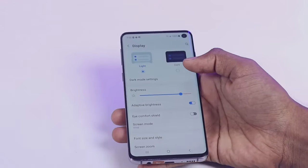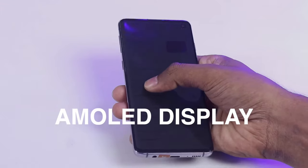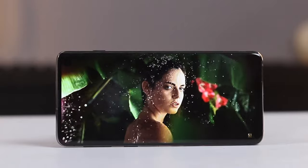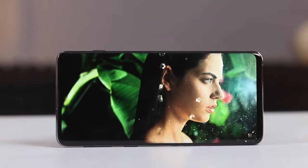At number 1 is the display. The Galaxy S10 has a 6.1 inch AMOLED display with a resolution of 3040x1440 pixels. This is a sharp and vibrant display that is perfect for watching videos, playing games, and browsing the web.